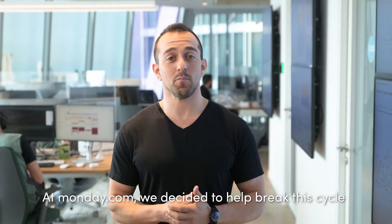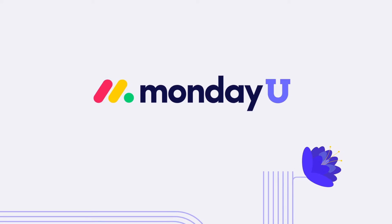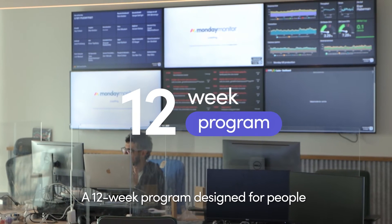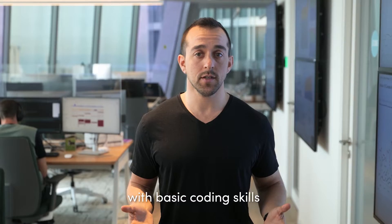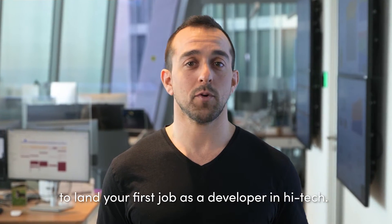At Monday.com, we decided to help break this cycle and bring more engineers into high-tech starting today. We're proud to announce MondayU's Full Stack Development Academy, a 12-week program designed for people with basic coding skills that will equip you with everything you need to land your first job as a developer in high-tech.